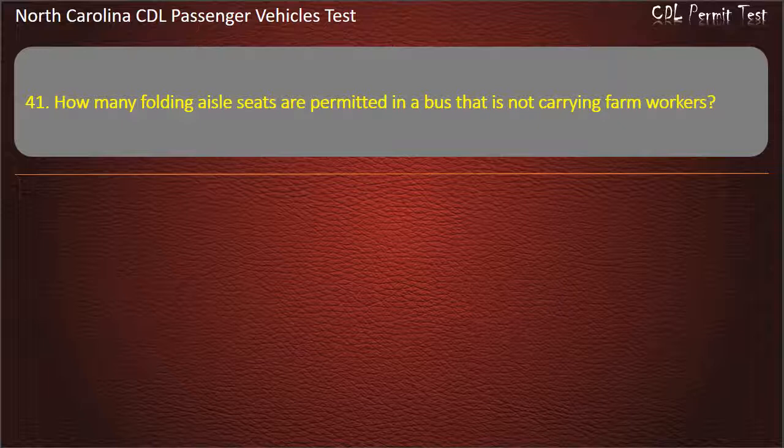Question 41: How many folding aisle seats are permitted in a bus that is not carrying farm workers? Options: Zero, Four, Eight, Six. Answer: Zero.